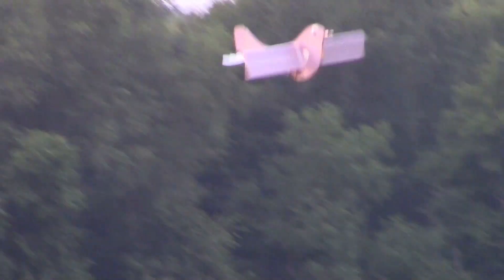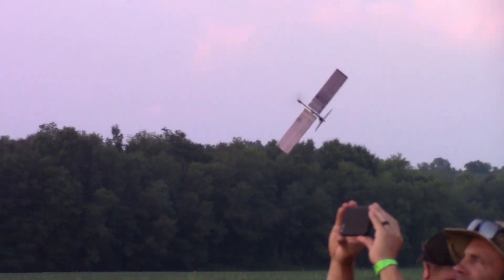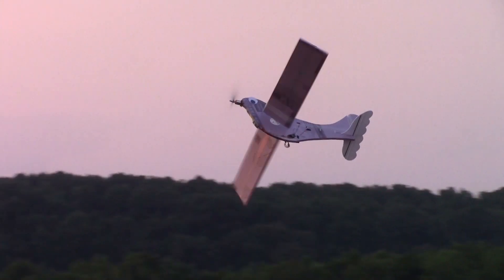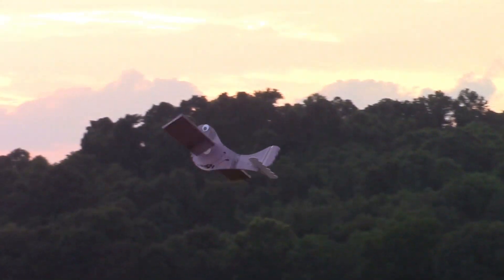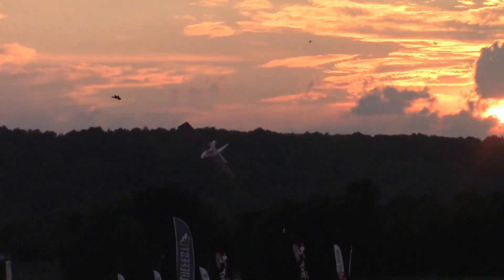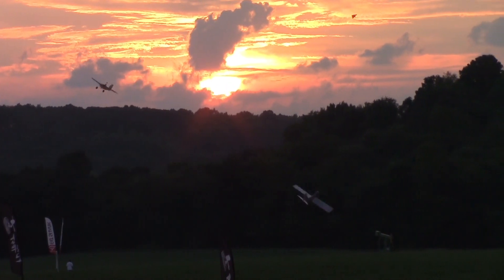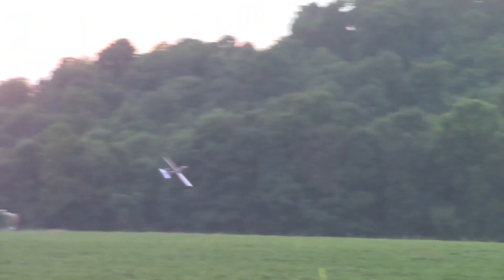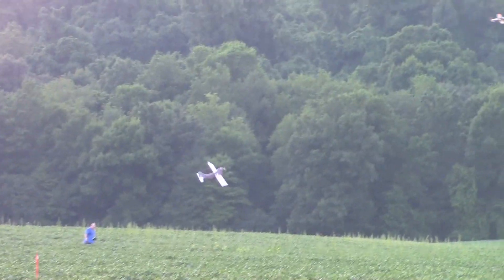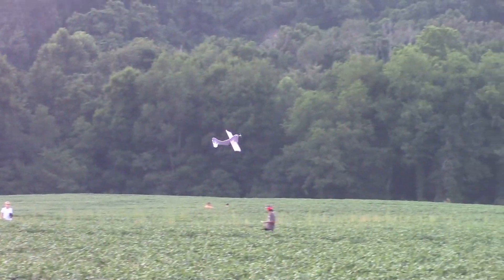It looks like a bird, doesn't it? Yeah, it looks like it has a bird head on it. It's coming this way. Cool though, isn't it? It's going down, going around a big circle. It looks like it's got a rotating wing on it — a rotating, floppy wing. It might have a prop on the front too.